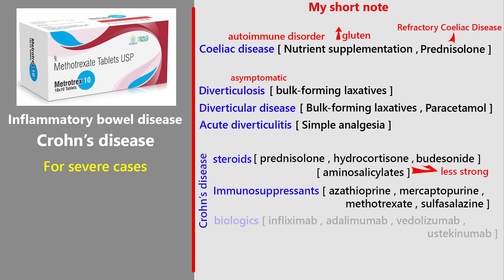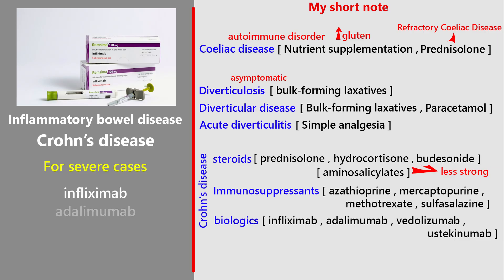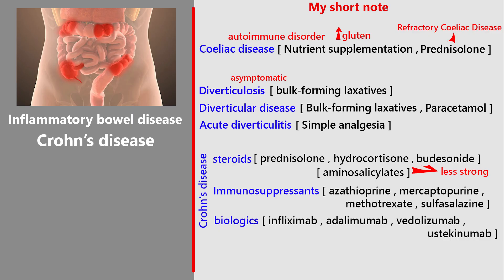For severe cases, biologics like infliximab, adalimumab, vedolizumab, or ustekinumab are used. For maintenance, drugs like azathioprine or mercaptopurine can help keep the disease quiet. Steroids aren't used long-term because of their side effects. After surgery, azathioprine with a short course of metronidazole may be considered. For symptom control, medicines like loperamide, codeine, or cholestyramine may be used for diarrhea.